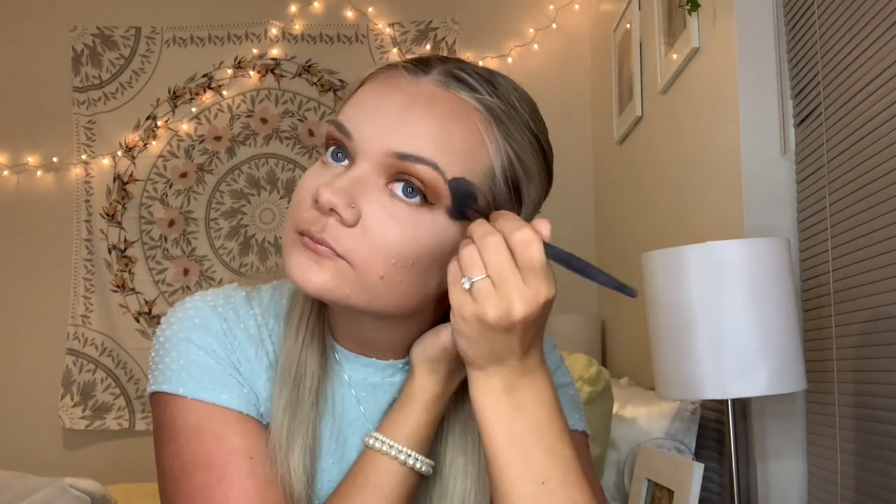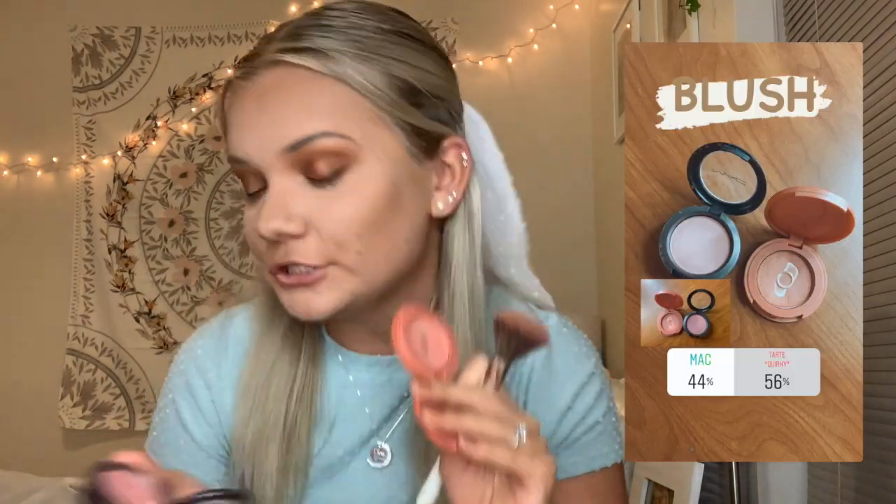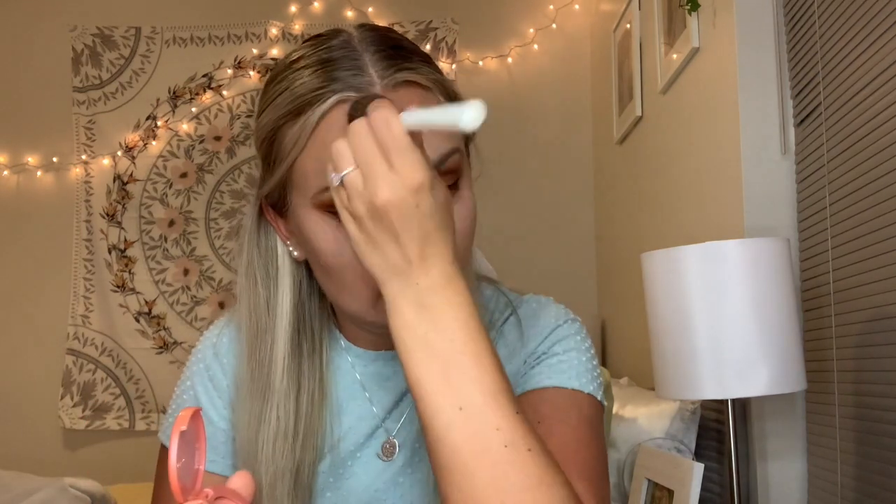For bronzer, you guys got to choose between Too Faced Chocolate Soleil, one of my faves, and the Bahama Mama by The Balm Cosmetics. You guys picked the Bahama Mama, and I'm using a Farah 218M contour brush. I pretty much put it where you would contour anyway, but I don't actually contour — I just use bronzer a little bit, including on my nose to sharpen that jawline. For blush, you guys chose the MAC blush, and I'm using a Morphe Jaclyn Hill JH04 brush — a little bit on my cheeks, a little on my nose, a little on my forehead.